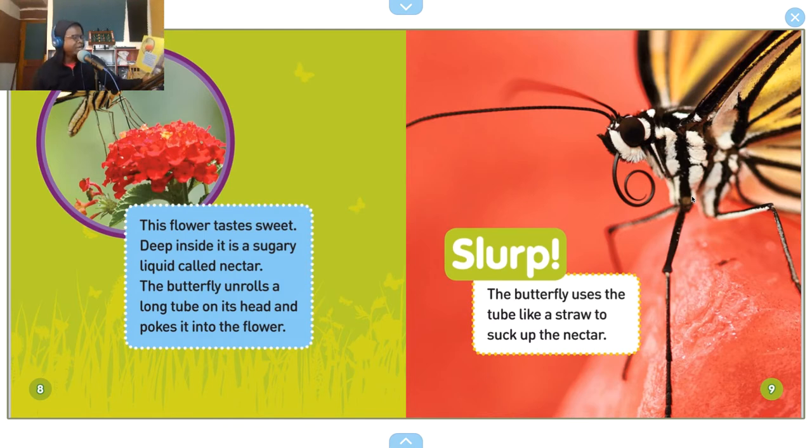This flower tastes sweet. Deep inside it is a sugary liquid called nectar. The butterfly unrolls a long tube on its head and pokes it into the flower. The butterfly uses the tube like a straw to suck up the nectar.